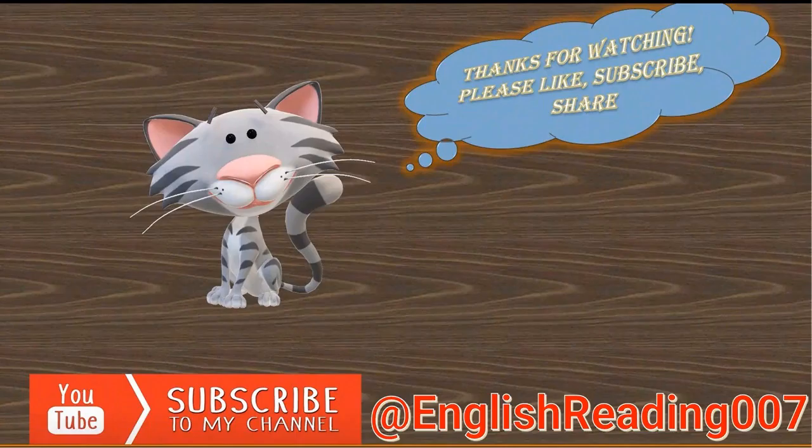Thank you for watching. Please like and share this video. Also hit the subscribe button, ring the notification bell, and let's embark on a journey of knowledge together.